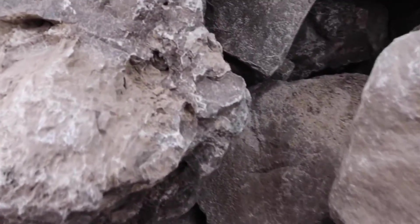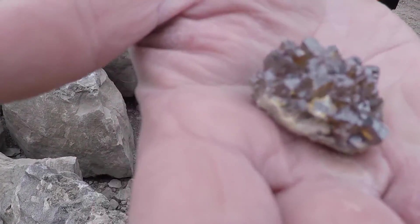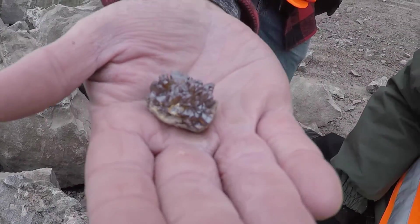This is old limestone — used to be the bottom of the ocean. Look at that. Do you know what it is?